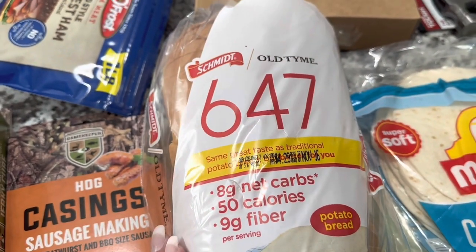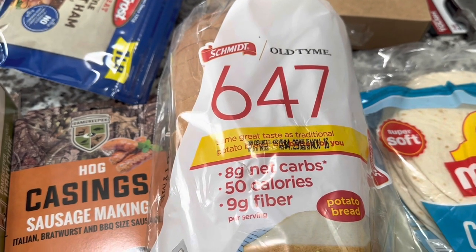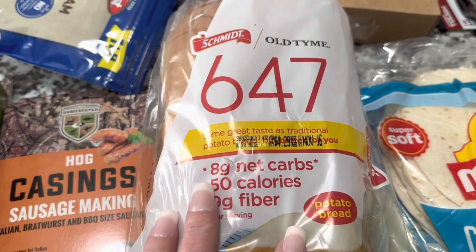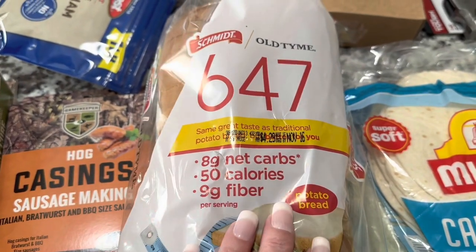This is the bread we normally eat — we needed some so picked it up. This is the Schmitz Old Time 647, and it's eight grams of net carbs. We like the potato bread flavor the best — that's our favorite.